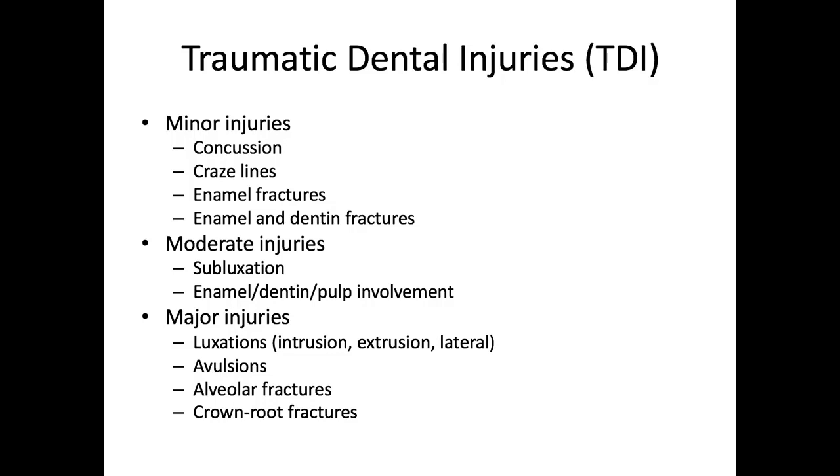We have our minor injuries, which include concussion, craze lines, enamel fractures, and enamel and dentin fractures. These are our Ellis class 1 and class 2 fractures. These minor injuries overall involve a low cost of treatment, minor interventions, have a good prognosis, and require just a short-term follow-up.